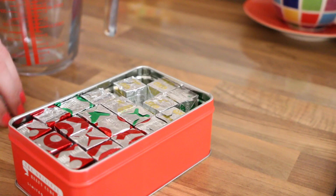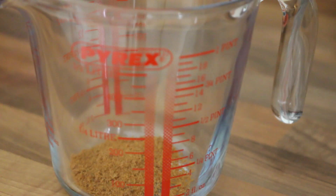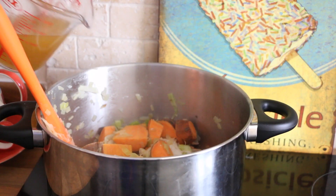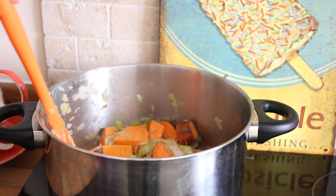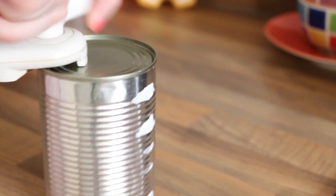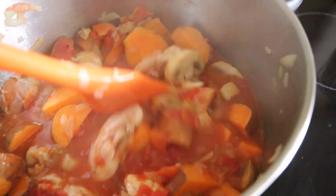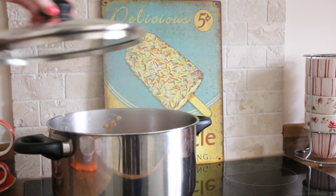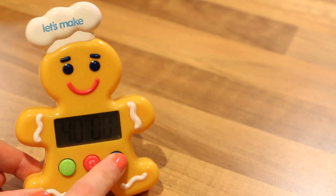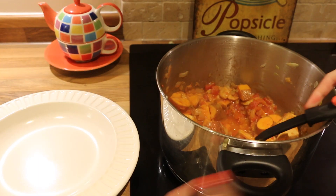While that cooks together, I take a vegetable Oxo cube, crumble it into my jug, and add 300ml of water. Then this stock is added to the casserole. After about 5–10 minutes I add a tin of chopped tomatoes and mix it all together. I put the lid half on the casserole pot and let it simmer on a low heat for 40 minutes, then give it a quick mix before dishing up.